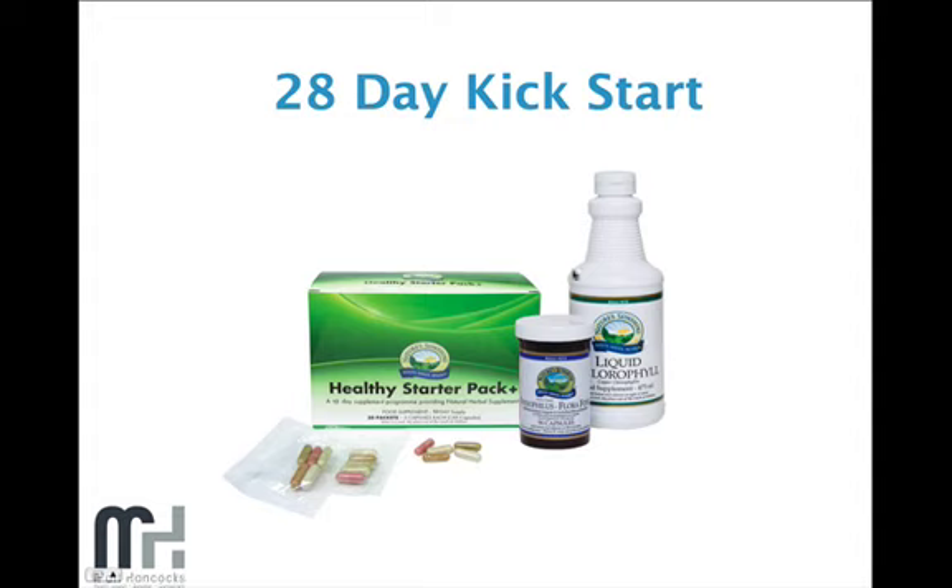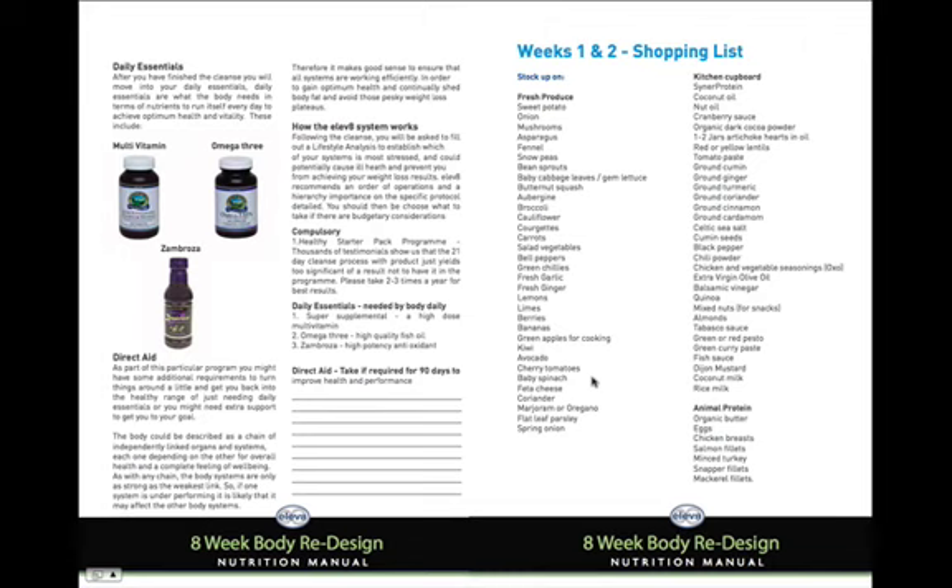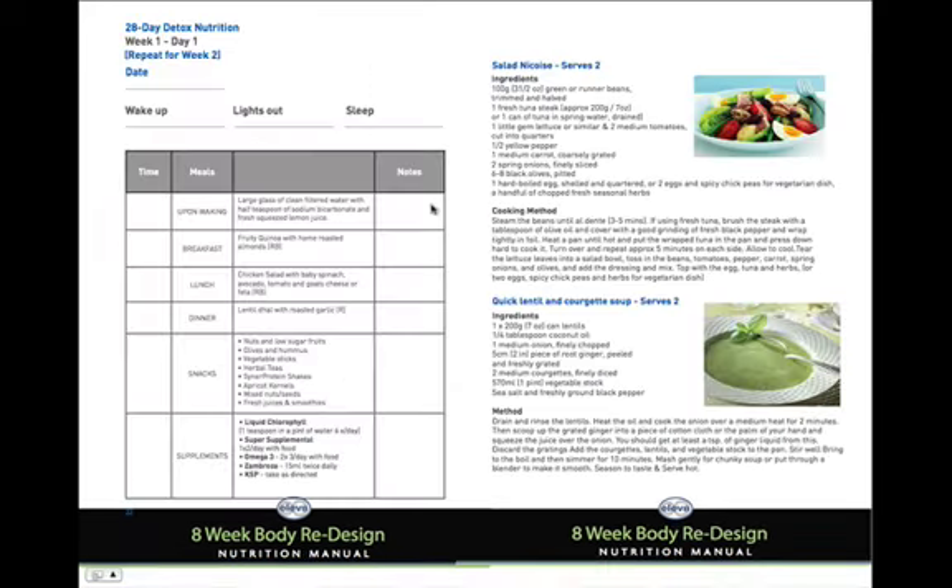We also advise taking a liquid chlorophyll, which will boost your energy, clean the blood, and really help boost your energy levels. We provide booklets covering the supplements necessary throughout your program, shopping lists, meal plans, and recipes. No stone is left unturned — we'll take you through the cleanse protocol, tell you exactly what foods to eat, when to eat them, what supplements to take, and when to take them.